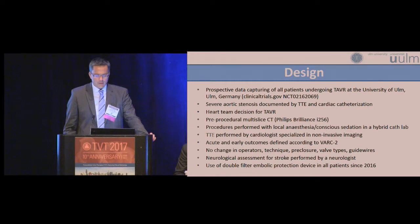What do we do in Ulm? In Ulm we do a prospective data capturing of all TAVR patients. Ulm is a town in the south of Germany and we perform a pre-procedural multi-slice CT in every patient. We perform our procedures with local anesthesia, conscious sedation, or hybrid cath lab. We define outcomes according to the VARC II criteria, and during the presented study period there was no change in operators, technique, valve types, guide wires, or neurological assessment. We started in the beginning of 2016 to use the double-filter embolic protection device in every patient.